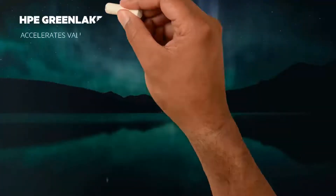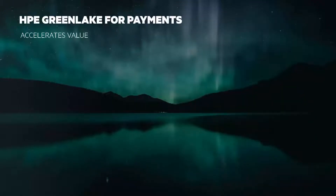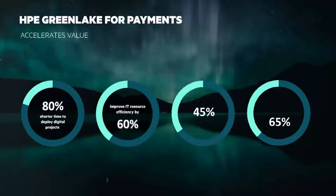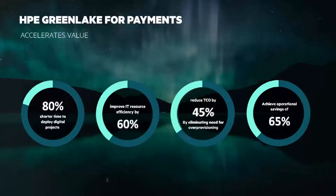HPE GreenLake for Payments accelerates value. Let's look at how with four numbers: 80, 60, 45, and 65%. What do these mean? 80% shorter time to deploy projects, improve IT resource efficiency by 60%, reduce TCO by 45% by eliminating the need for over-provisioning, and achieve operational savings of 65%.